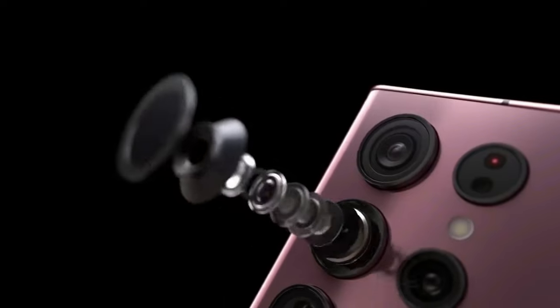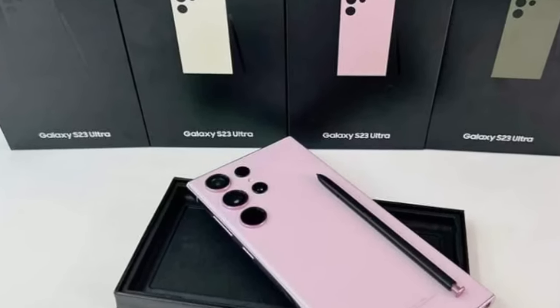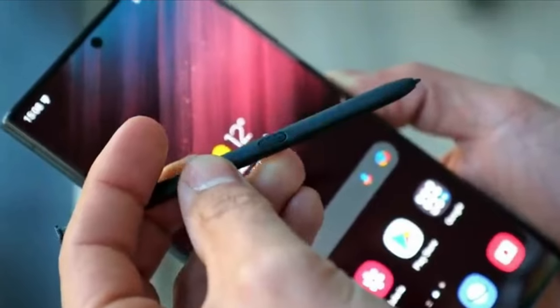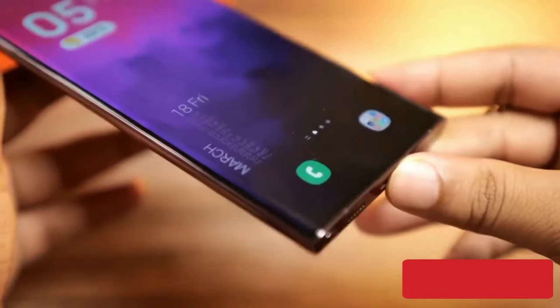He also declared that all three versions of the S23 will come in a variety of colors. Moreover, 8GB RAM and 256GB storage will be available on the S23 Ultra and S23 Plus base models, while 8GB RAM and 128GB storage will be offered on the basic version.